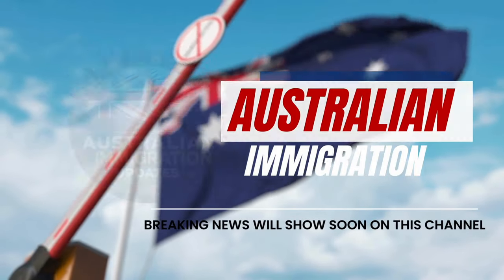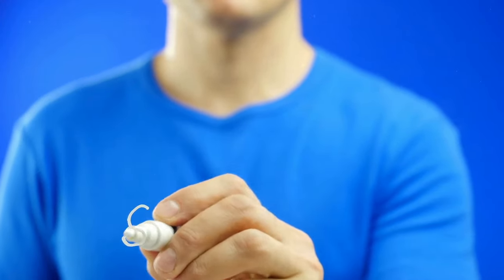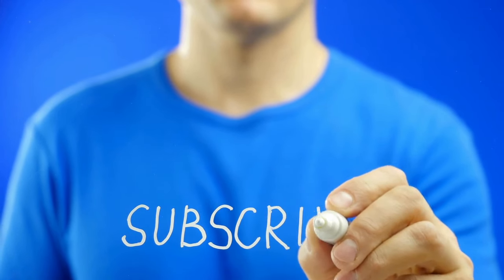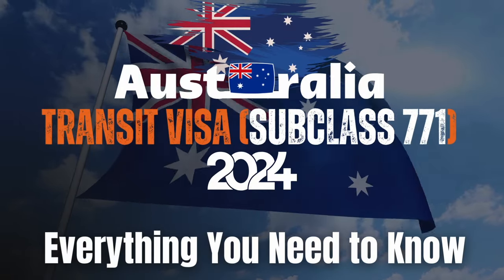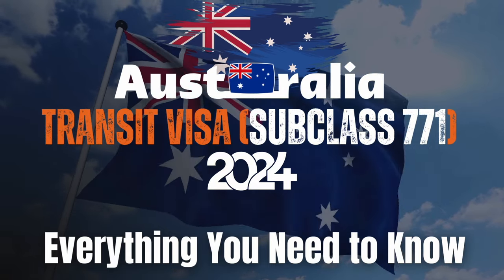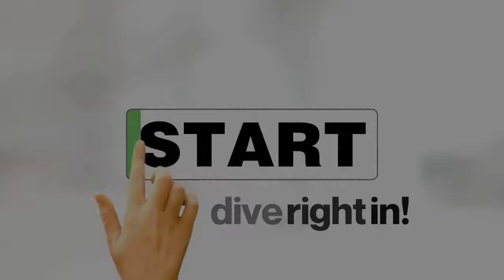Welcome to Australian Immigration Updates. Join our WhatsApp group for the latest immigration news — the link is in the description — where we navigate the complexities of the immigration system, your one-stop shop for all things visas down under. Today, we're diving deep into the transit visa subclass 771. Whether you're a frequent flyer or a first-time traveler, this visa might be your key to a smooth stopover in Australia. So let's get started.